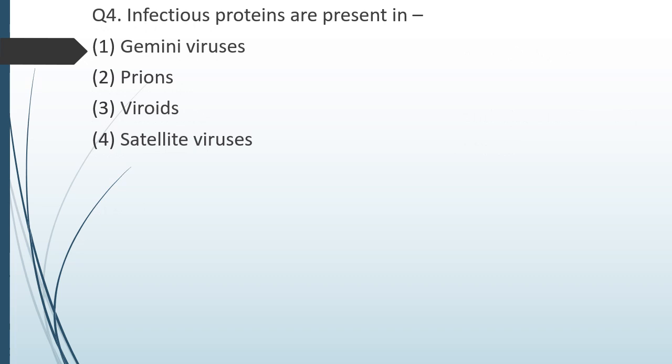Question number four. Infectious proteins are present in: option 1 — viruses; option 2 — prions; option 3 — viroids; option 4 — fungi. The correct answer is option 2: prions.